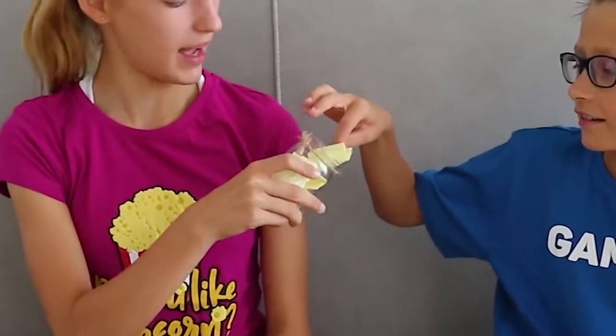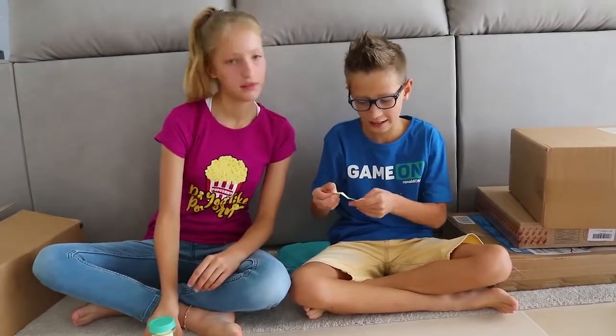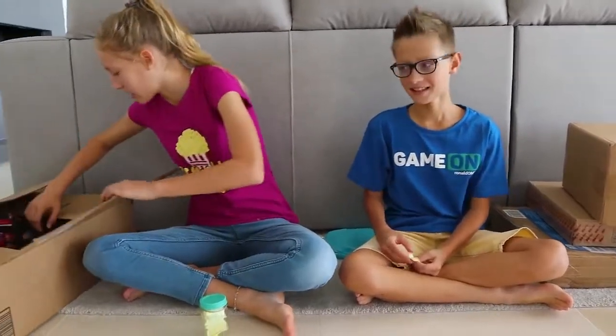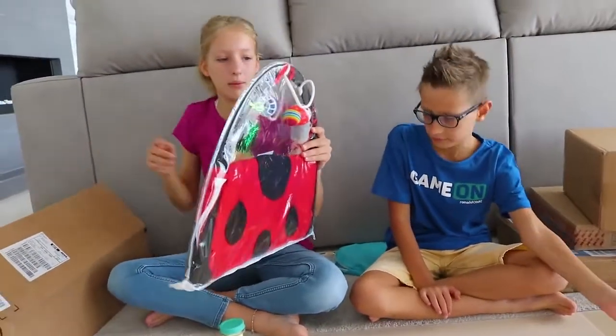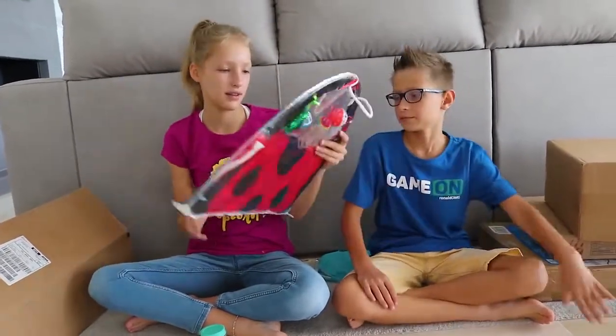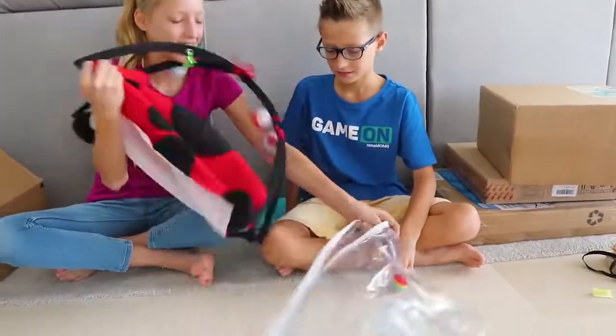Next up, Ronald. Ladybug Activity Center! Basically, this is all going to open up — it's going to be a ladybug, and then this thing goes over top, and there's a little bug hanging out. It makes a sound so they come.